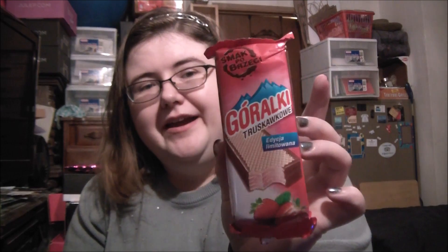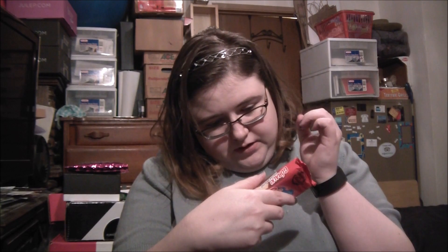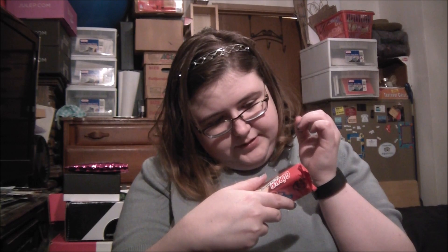Next item is Grawlaki — sorry if I butcher these names — Grawlaki Truskowalkowi from Poland. It's like a strawberry wafer bar — wafer with strawberry filling. It says product of Slovakia, which is interesting. I mean, isn't Slovakia a neighboring country or something?